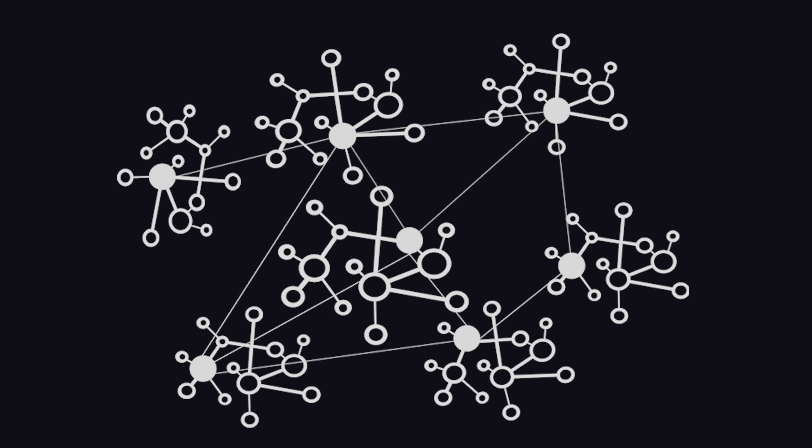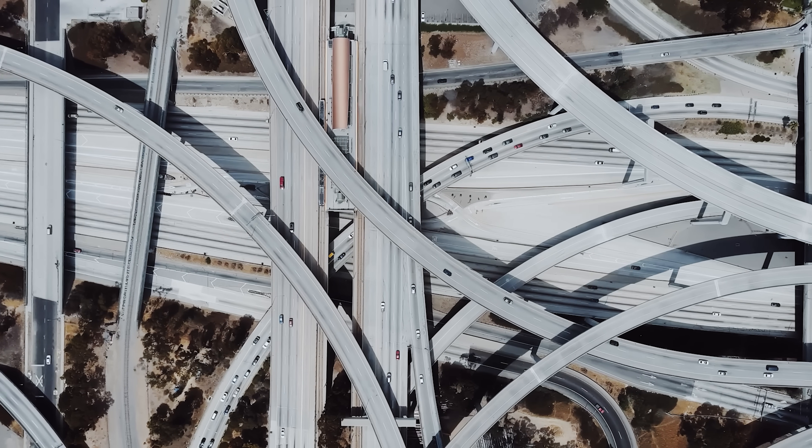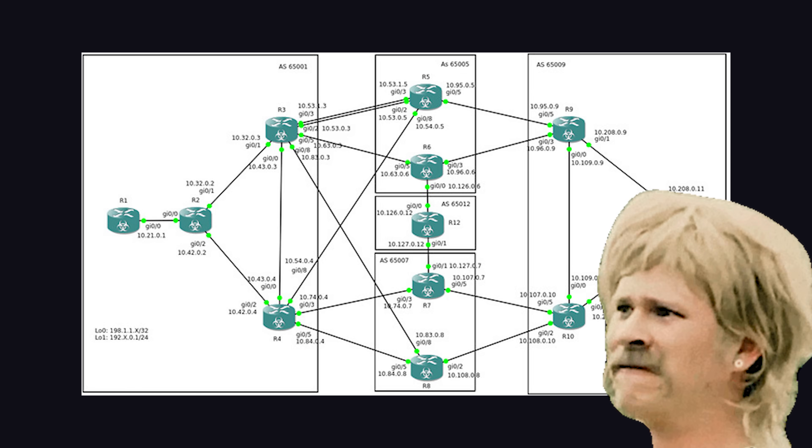For example, all the traffic coming out of Verizon routers is one autonomous system, and all the traffic coming from AT&T is another. These networks are all connected together by routes, and this diagram shows how BGP helps them find the most efficient route to take in order to send packets between these networks.